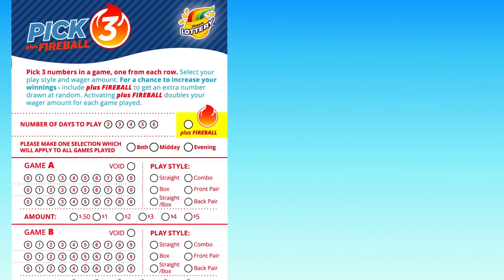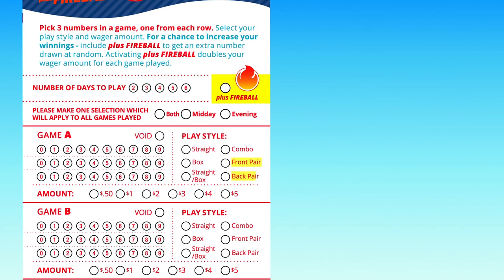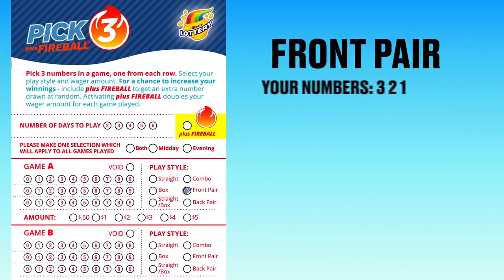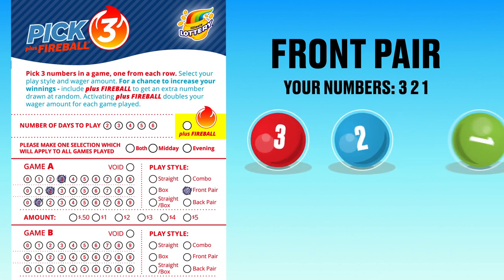The last two play styles, front pair and back pair, work a little differently than the others. With front pair, you win if the two numbers you choose match the first two drawn numbers.